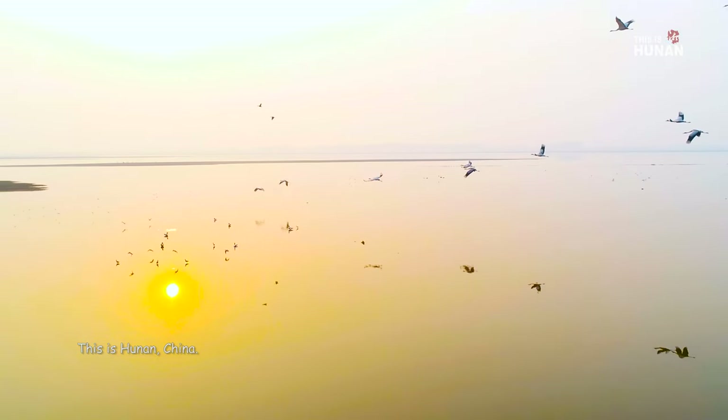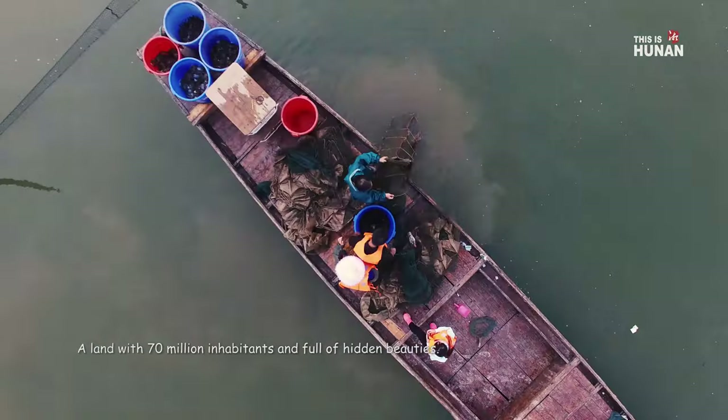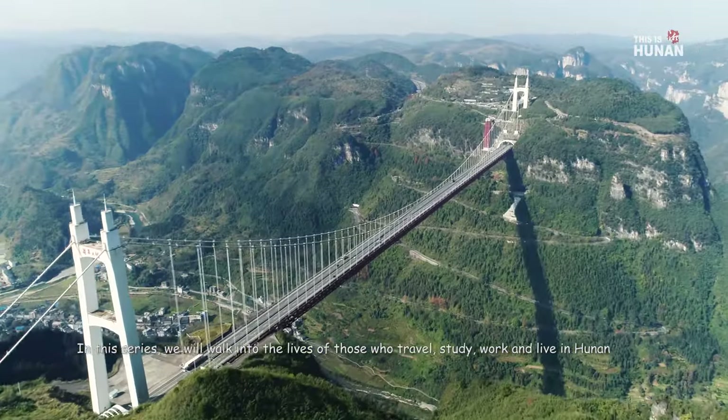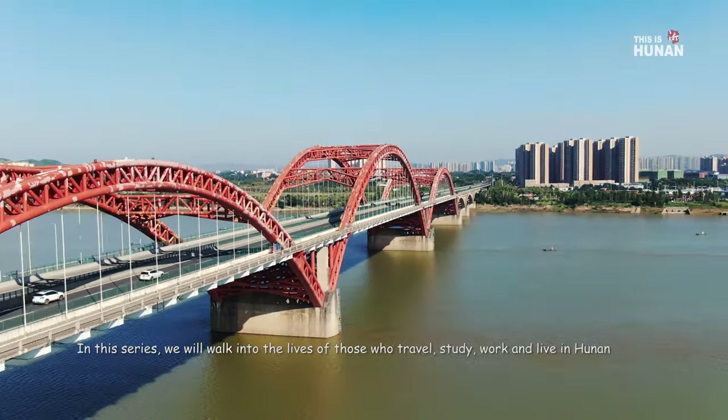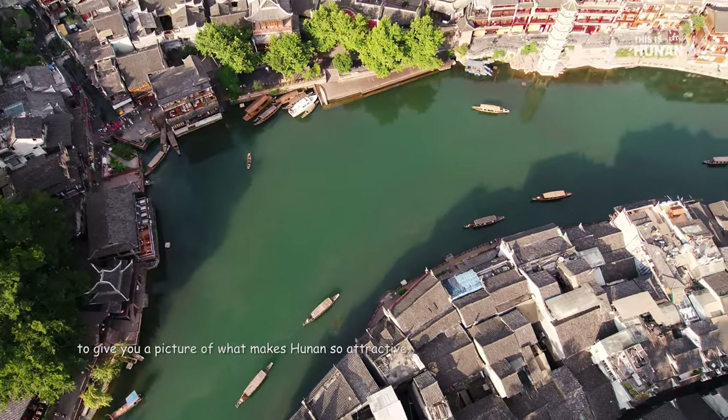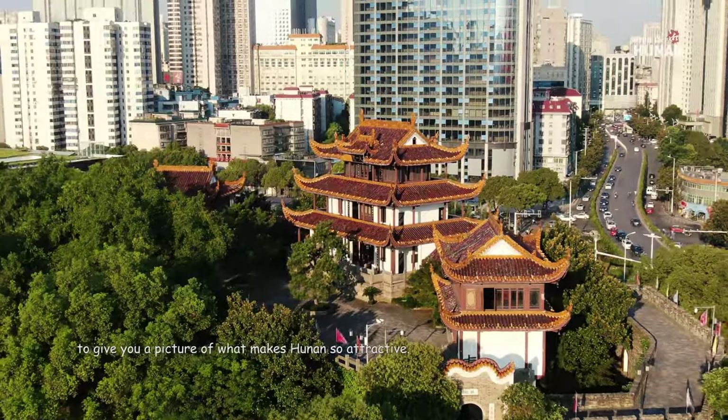This is Hunan, China, a land with 70 million inhabitants and full of hidden beauties. In this series, we will walk into the lives of those who travel, study, work and live in Hunan to give you a picture of what makes Hunan so attractive.